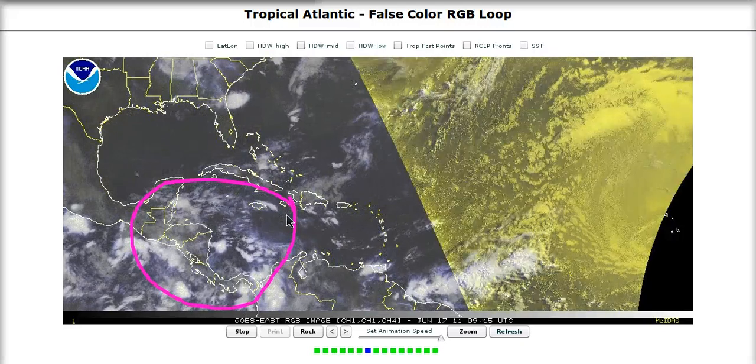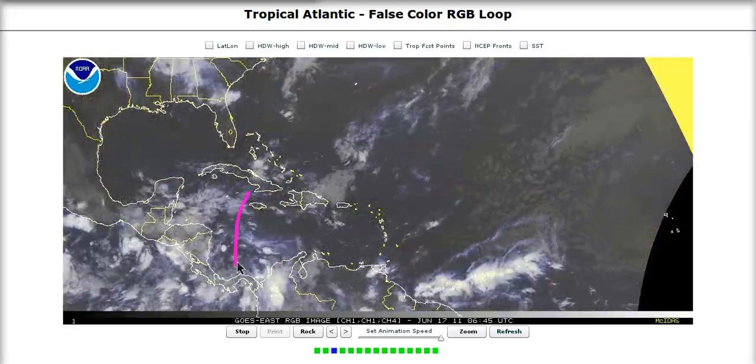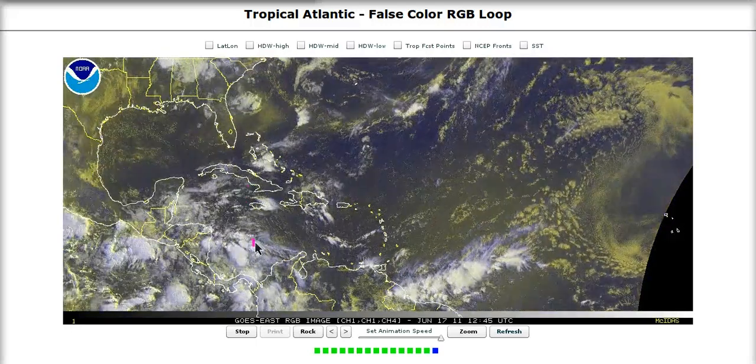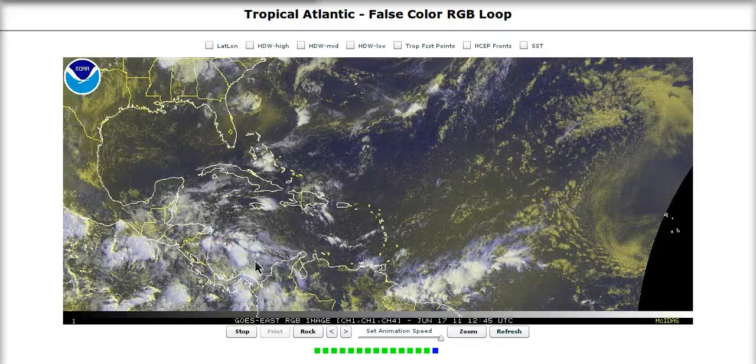In the Southwest Caribbean and near Central America, there's a tropical wave that has just come west of Jamaica. The area in the Southwest Caribbean that had some mid-level energy sitting there for the last couple of days actually looks a little bit nicer this morning. It's interacting with this tropical wave. There's a little bit of cyclonic curvature to the lower-level winds here, but no circulation.